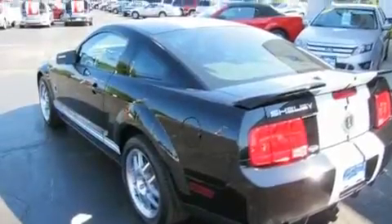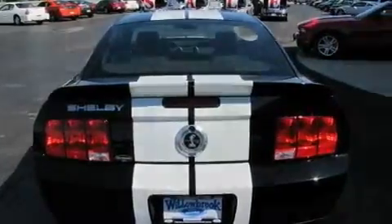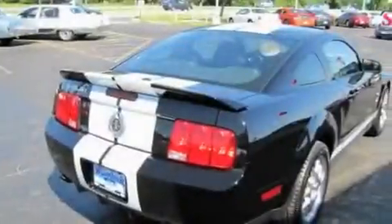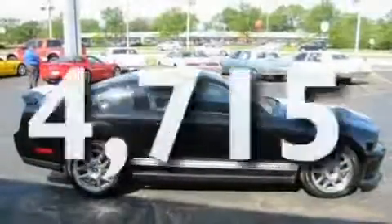Its top features include cruise control, satellite radio, leather seats, a multi-link rear suspension, an intercooled supercharger, alloy wheels, an engine immobilizer theft deterrent system, a low-tire pressure indicator, 12-volt power outlets, and this vehicle has fewer than 5,000 miles on the odometer.